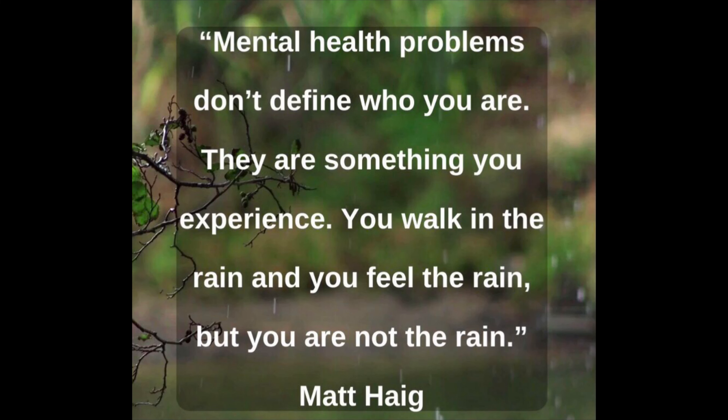I will put up a photo of a quote by Matt Haig. It says mental health problems don't define you — you experience them. His example was: you walk in the rain and you feel the rain, but you are not the rain. I will put that up here so you can kind of absorb it for a minute or two. And that is it for my podcast. I hope that you can remind yourself to love yourself, fill your cup, and have some happy crafting. Bye.